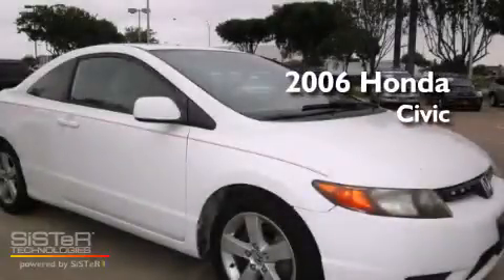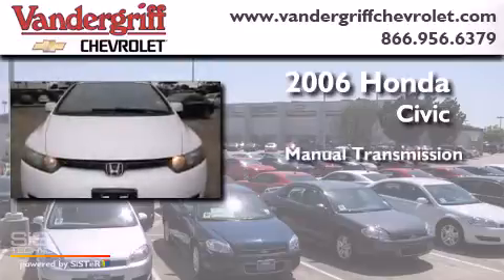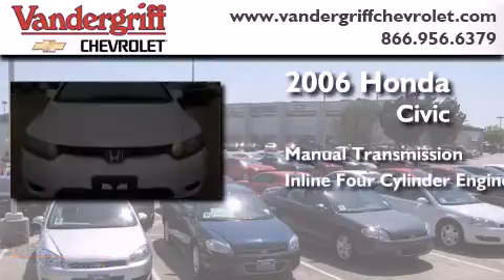This is a 2006 Honda Civic. This car has a manual transmission and an inline four-cylinder engine.